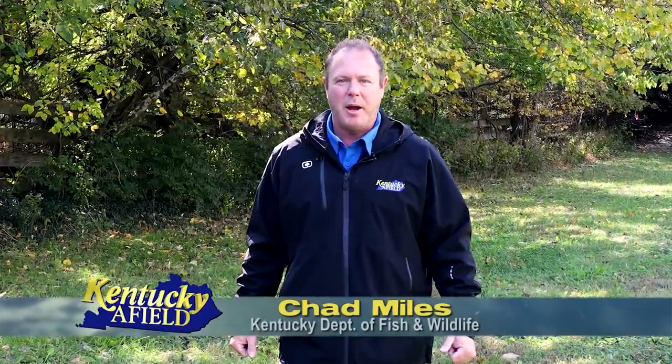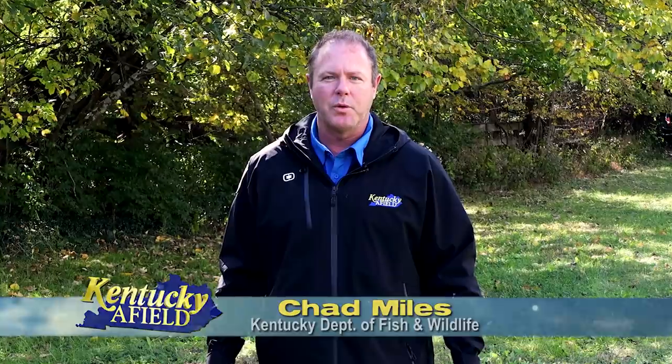Hello and welcome to Kentucky Afield. I'm your host, Chad Miles. Join us as we journey the Commonwealth in search of outdoor adventure.